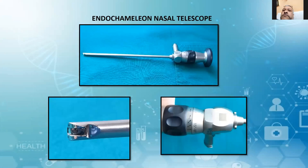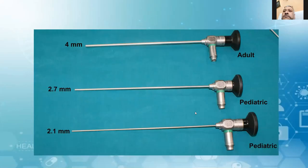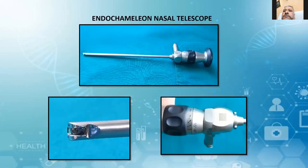There is a new endoscope called the Endochameleon. As mentioned, for each angle you need a separate endoscope — 0 degree, separate one for 30, separate one for 45, and so on up to 120. But this Endochameleon nasal telescope in a single endoscope gives you angles starting from 15 to 90 degrees. You don't have to change the endoscope at all — this is the latest one.